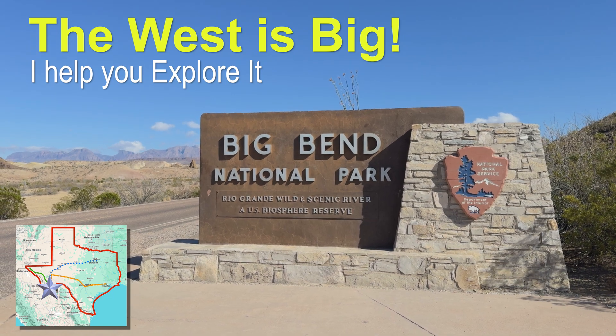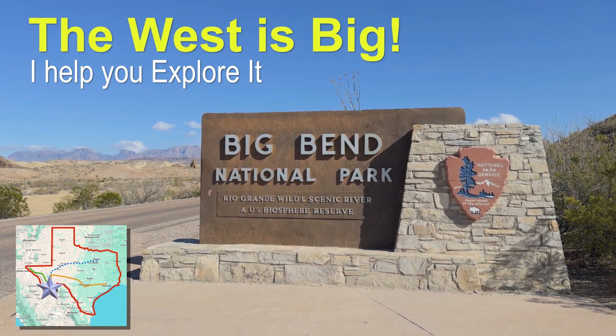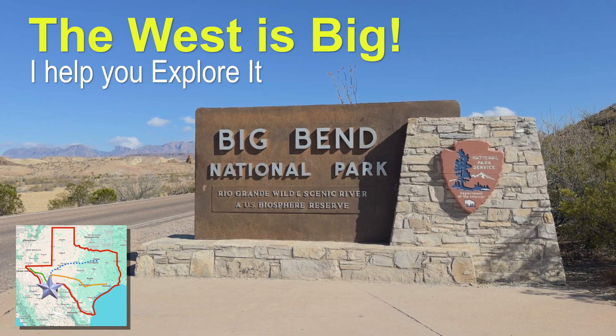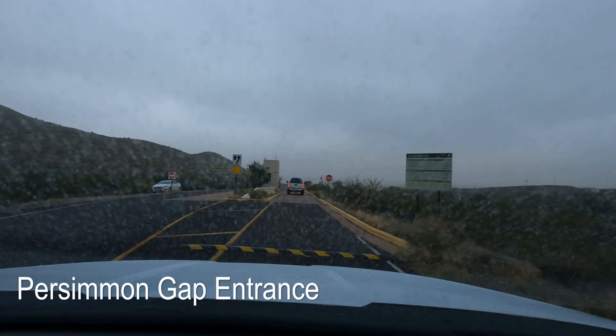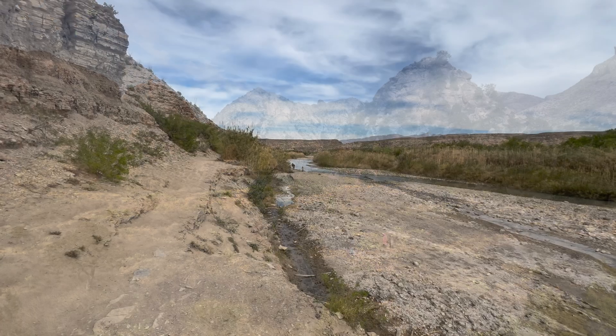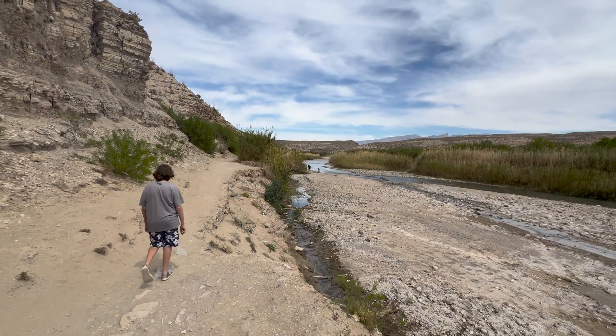This channel is dedicated to helping you explore the West, because it's big, and Big Bend National Park is one of our biggest. I recently made my third trip to the park and have decided that it's well worth spending a few months shooting, writing, and editing one of my comprehensive travel guides.